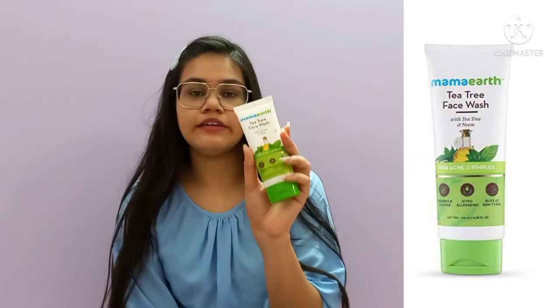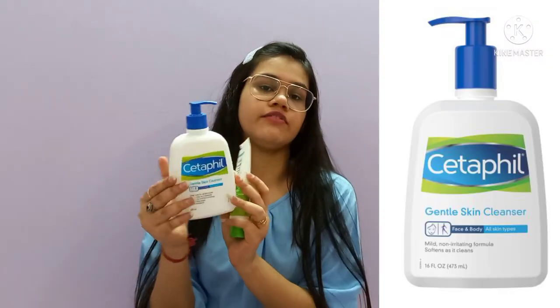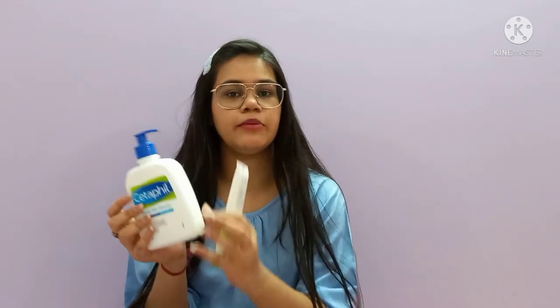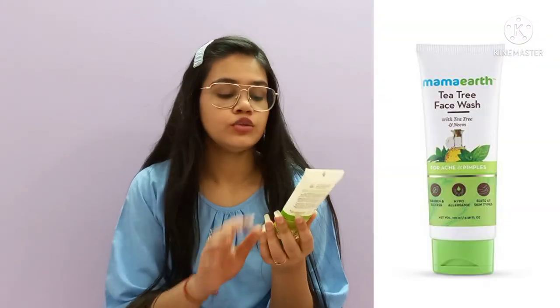The first face wash is Mamaearth Tea Tree face wash with tea tree and neem, and the second is Cetaphil. Cetaphil is a bit on the expensive side — I have the biggest bottle for 680 rupees — while Mamaearth is 249 rupees. If you buy from their website you may get a buy-one-get-one or some other offer.